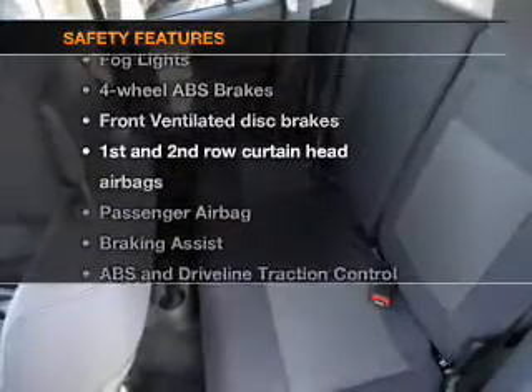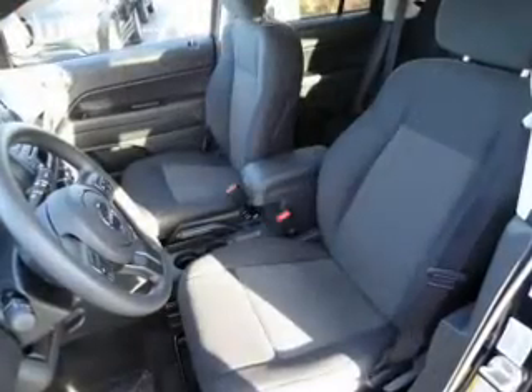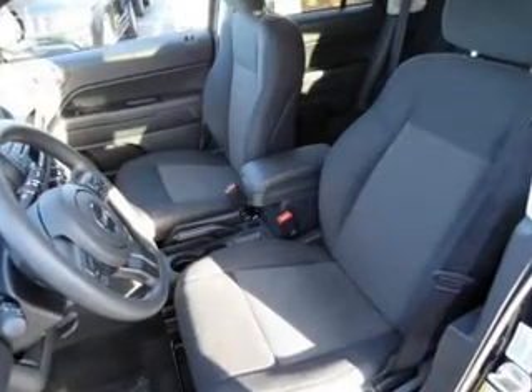And for your peace of mind, the following safety equipment is included: front ventilated disc brakes, curtain head airbags, passenger airbag, traction control, stability control, low tire pressure warning, and independent suspension.